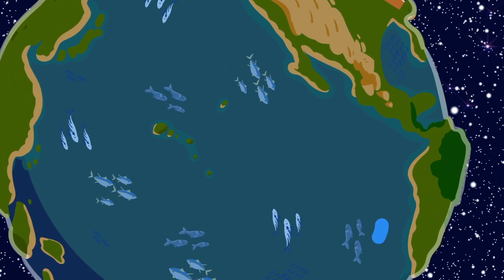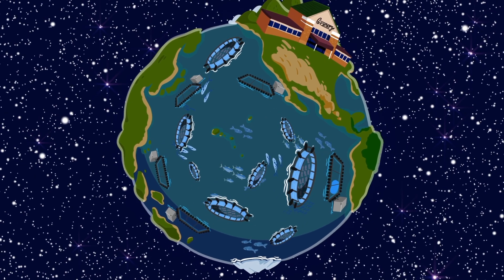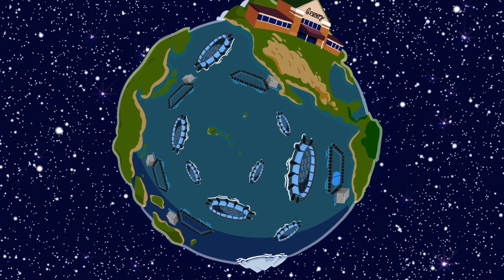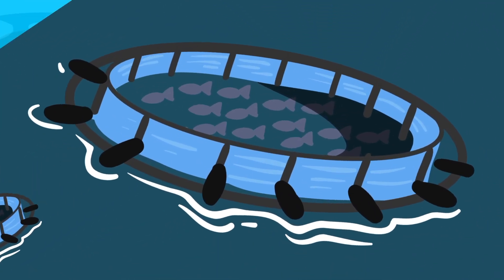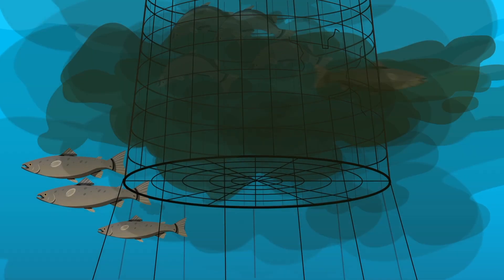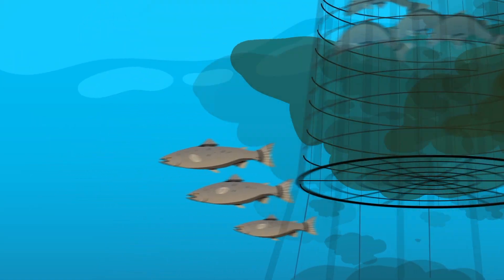As fisheries have declined across the globe, fish farming, also known as aquaculture, has become more and more popular. While some types of fish farming are good, this process is not without faults. Chemicals and waste from fish farms can pollute nearby habitats, and diseases can spread to wild fish.